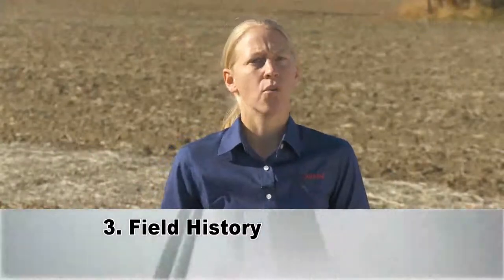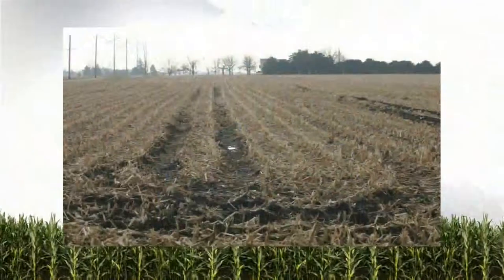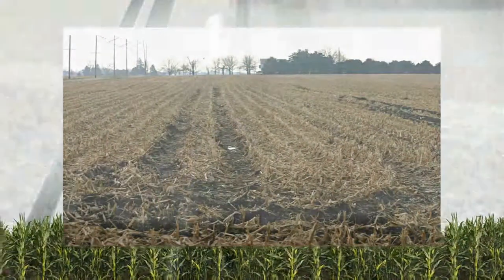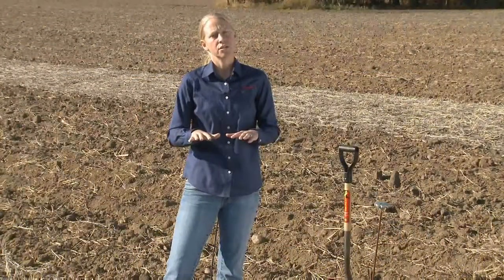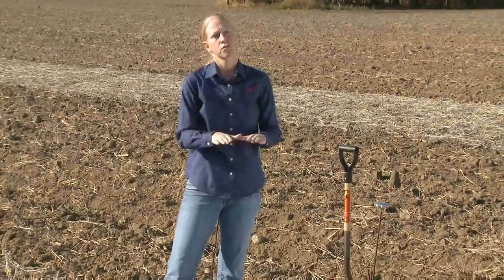Let's remember our past. The fall of 2009 was very wet. There were a lot of ruts and wheel tracks made when we took corn out. This particular field had corn on it in 2009, and very little tillage was done for 2010 — we more or less just filled in the wheel tracks, but didn't do any actual deep aggressive tillage to take out the bottom of those compaction layers.